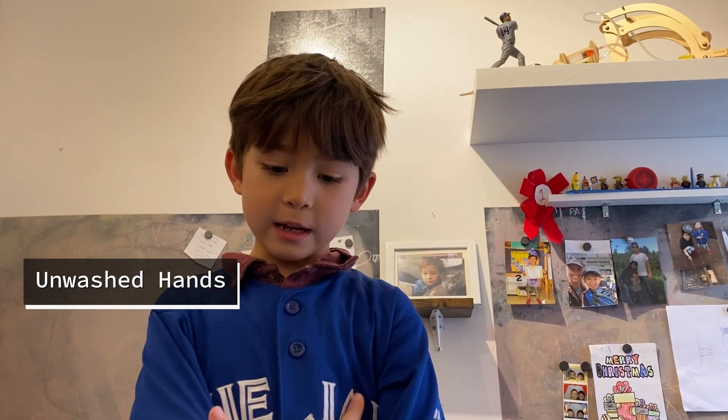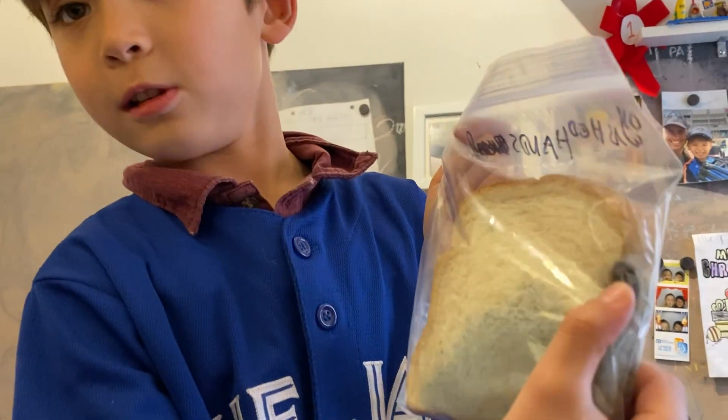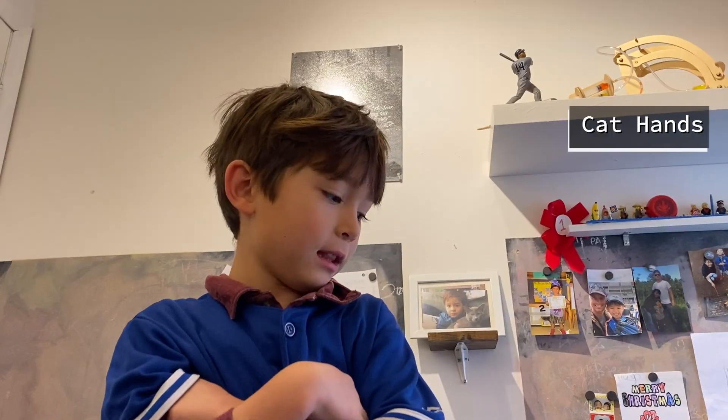Cell phone means we rubbed the bread around a cell phone. Unwashed hands are basically hands that weren't washed — like after someone went out to a grocery store, for example. And finally, cat hands: we have a cat named Earl, and he patted his paws on the bread.